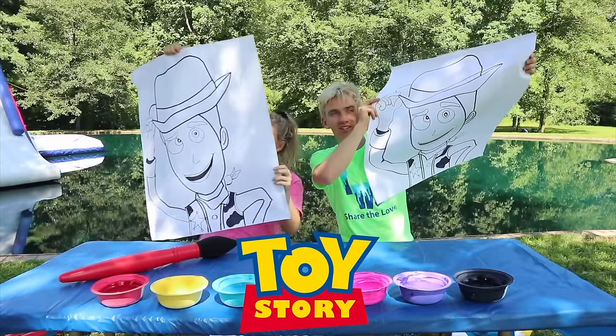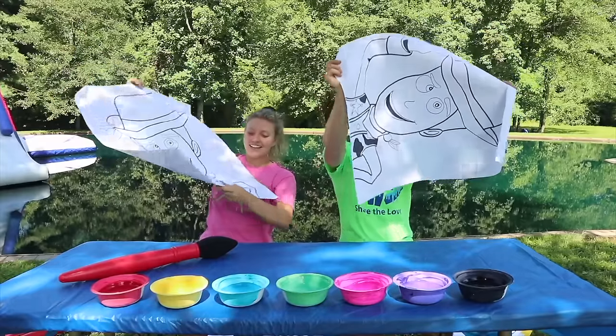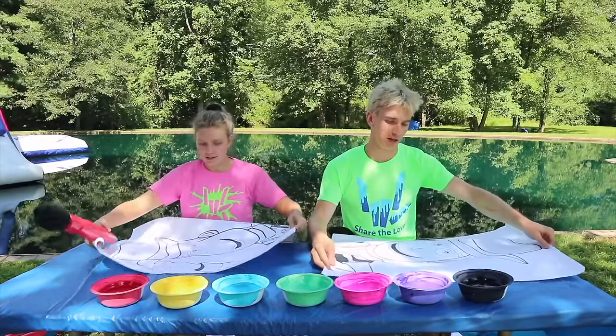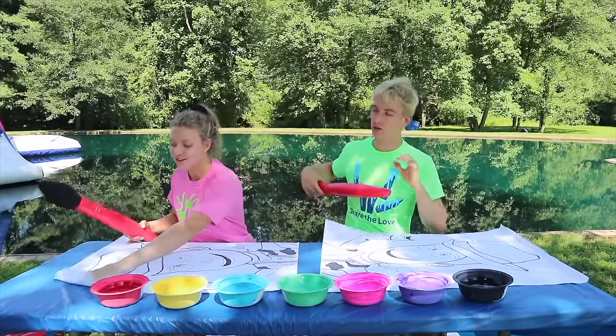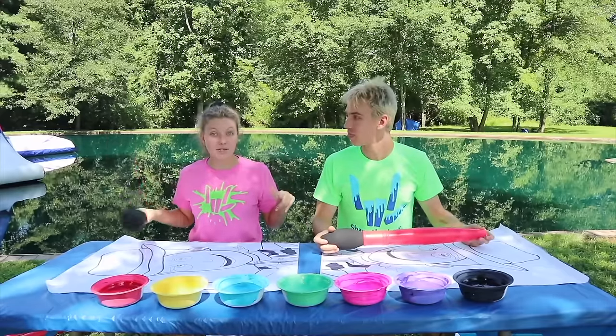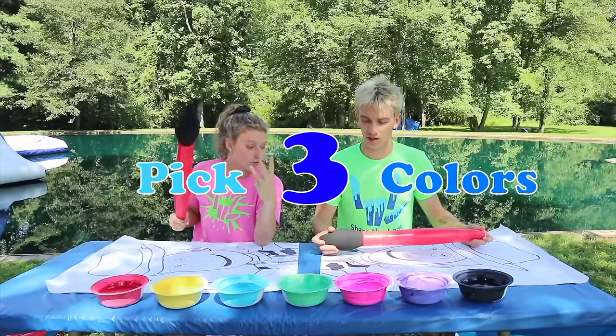Toy Story 4 — and we are drawing Woody! Let's do this. I love this movie, this movie was so good. Alright, so I'll mix up the colors and you have to pick only three colors to draw your Woody.